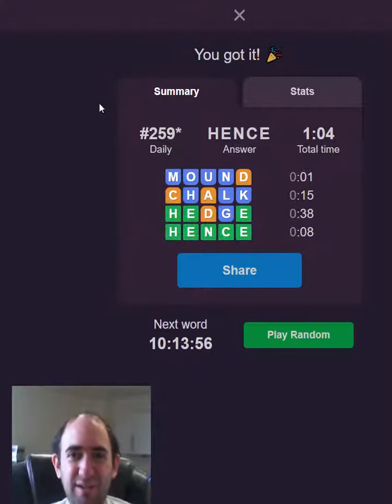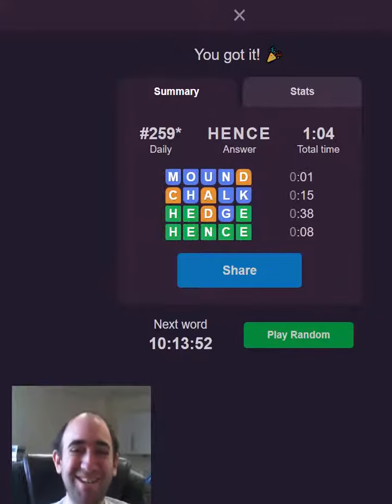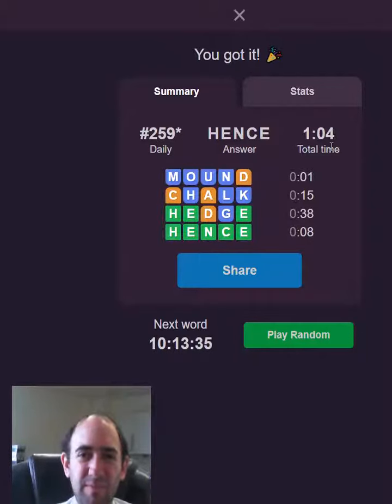Apparently it took me a minute and four seconds — this video has been going a minute and a half, that's why I got confused temporarily. I'm glad it didn't start timing me until I actually started typing words in. That's quite clever because sometimes it starts counting when you go to the page itself. So it took me 38 seconds to guess 'hedge', and I restricted it quite a lot after 'chalk'.